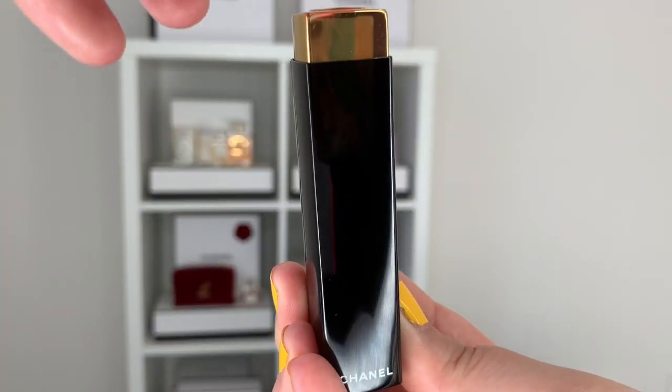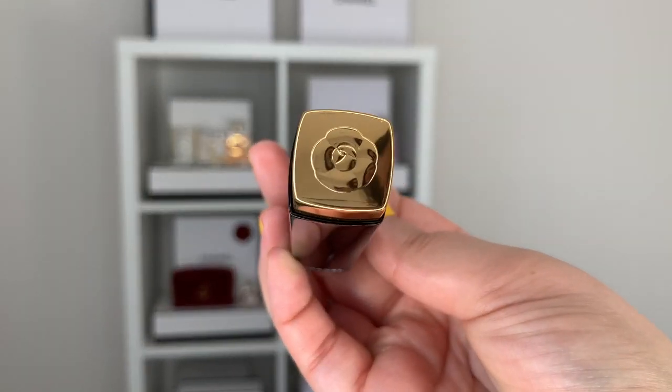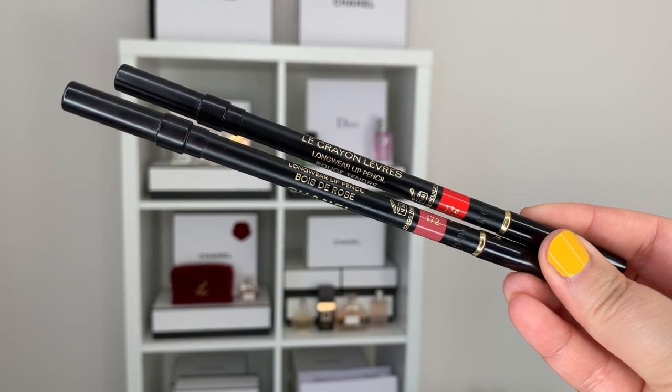Hi guys, welcome back to my channel. For today's video we're talking about some new lip products from Chanel — the new Camellia lipsticks as well as their new lip liners. Let's take a second to grab our iced coffee or a hot coffee, take a sip, and let's get started.